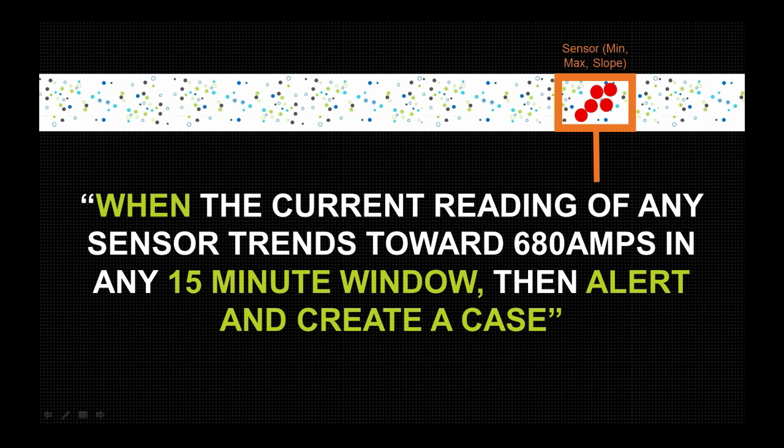An example of this detection logic could be: when the current reading of any sensor trends towards 680 amps in any 15-minute window, then generate an alert and create a case. Alerts can be as simple as an email or tied into case management, asset management, business process management, or other ways your business needs to handle the alert.